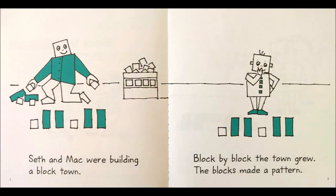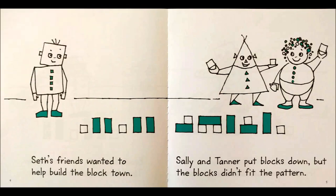Seth and Mac were building a block town. Block by block the town grew. The blocks made a pattern.